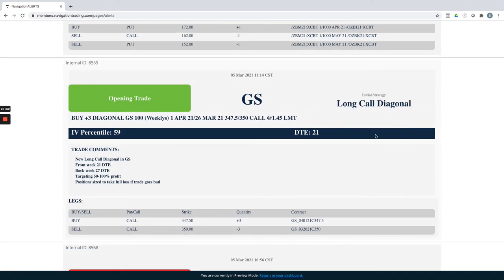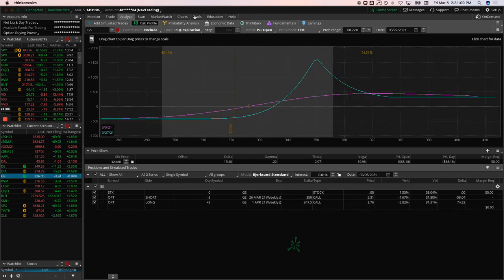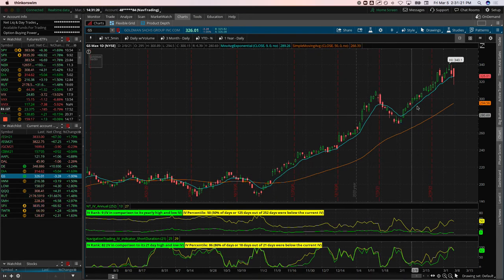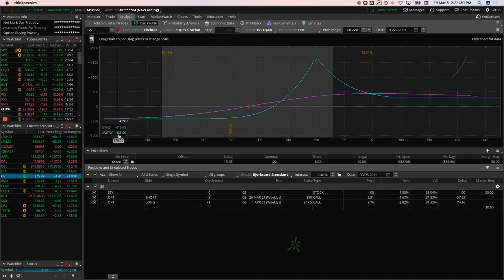GS — Goldman Sachs: we put on a new long call diagonal today as the market was coming down. Banks have been extremely strong. Looking at the chart — just really bullish with small pullbacks — so on this pullback we wanted to get long for a potential continuation. We're risking $435 on this trade. If Goldman tanks we have other short delta positions covering the downside, but if it moves within the expected move we could book 100% or more.